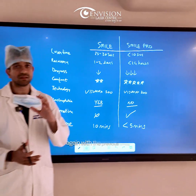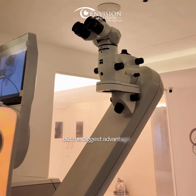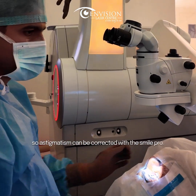For astigmatism, with the previous Smile technology we cannot correct high cylinders beyond minus one. The biggest advantage of the new technology, the Visimax 800, is that we are able to correct high cylinders, so astigmatism can be fully corrected with Smile Pro.